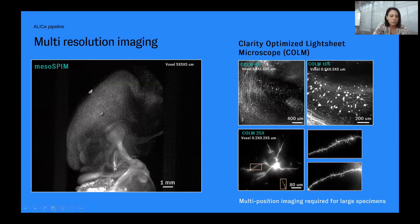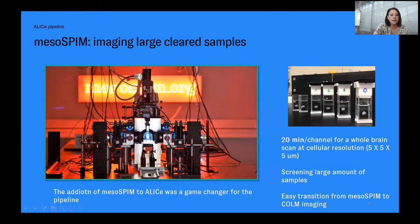These two systems are within the same room and are very compatible with each other, allowing a fast and easy move from one system to the other. The COLM was actually the first microscope we integrated, and the addition of MesoSPIM to the pipeline was really a game changer.